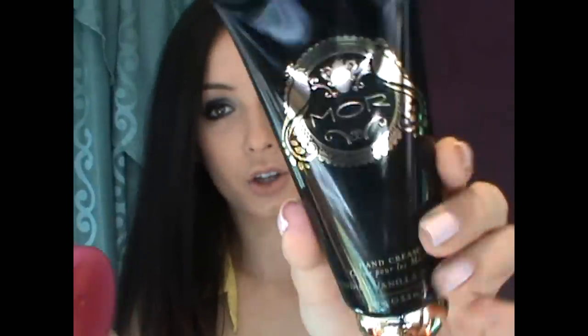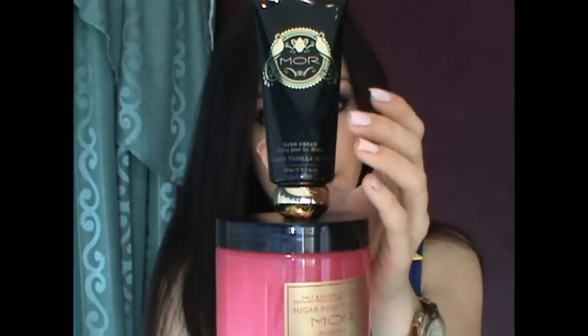Another thing by the same company that I'm loving is their hand cream — this one is in Vanilla Almond. It smells delicious. I'm applying it on my hands right now. I also love that the packaging is so cute and elegant — it's chic enough to put on display in your room, unlike a lot of hand creams and moisturizers.